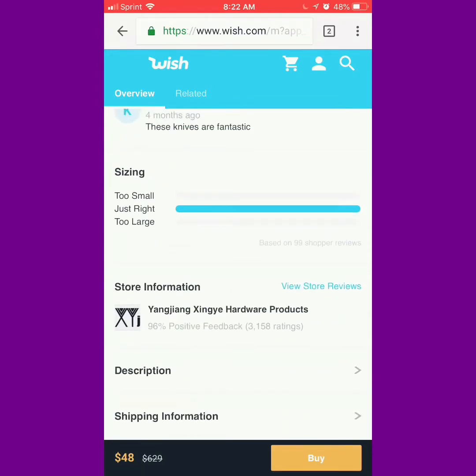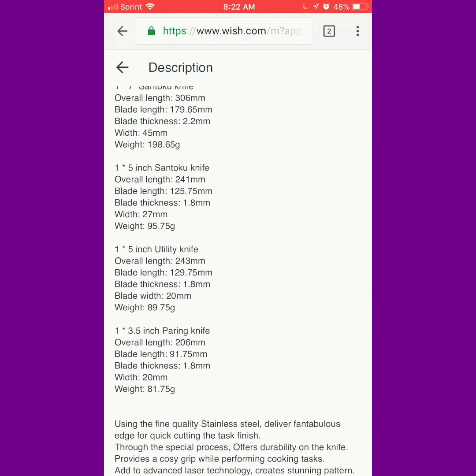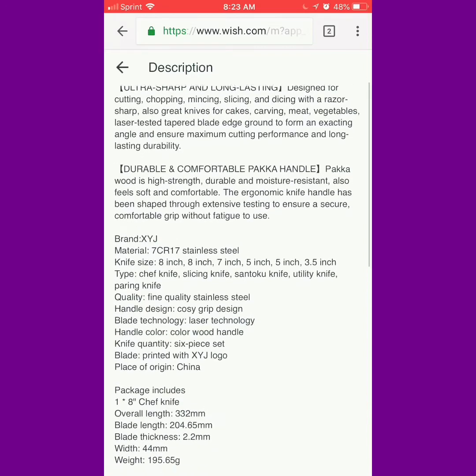Okay, let's go down here — it looks like it's alright. There's no too small, there's no too large, so it seems like it looks just like the picture. These are the knife sizes and information. It says: using fine quality stainless steel, delivers a fantabulous edge for quick cutting with a tag finish. Through a special process, offers durability on the knife, provides a cozy grip while performing cooking tasks, and adds to advanced laser technology creating a stunning pattern. So the pattern on the knives was made by laser.